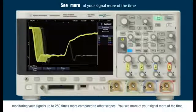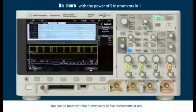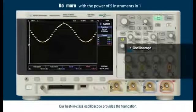You see more of your signal, more of the time. You can do more with the functionality of 5 instruments in one. Our best-in-class oscilloscope provides the foundation.